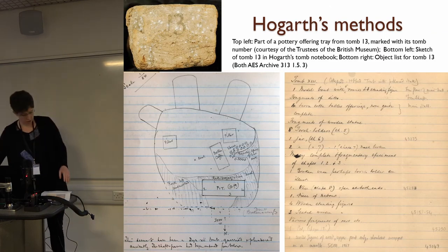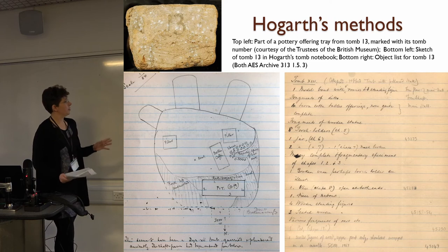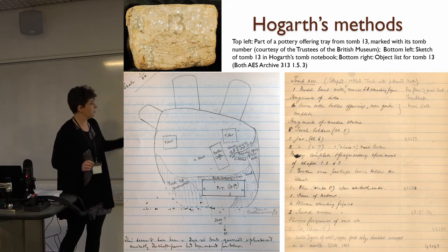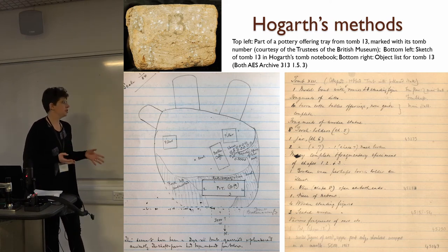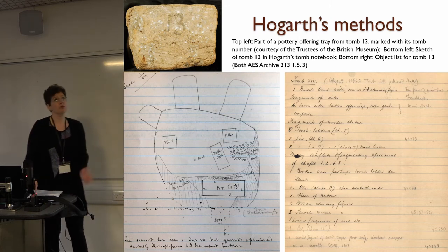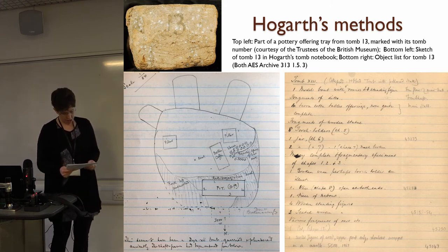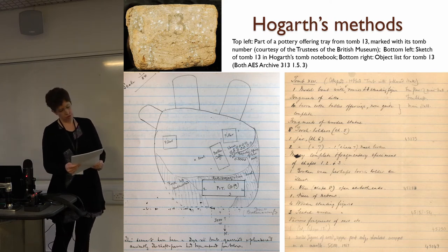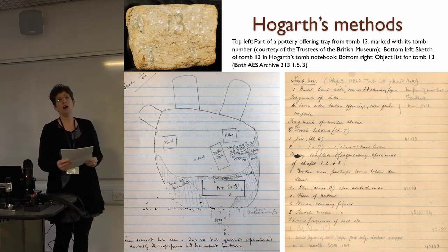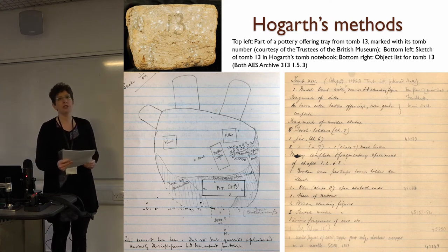Looking at his methods: of the 57 tombs he numbered, this is a very typical page from his notebook. We have a sketch plan, rough dimensions of the tomb, locations of major features, major artifacts and a brief description. He also wrote verbal descriptions on the facing page. For tomb 13, we get entries like: 'January the 4th, towards south end of cemetery, high up on terrace above tombs 9 and 10, haul half roofless from collapse. Got boat in broken state from just inside the door.' He also records the objects from the tomb in his object register.